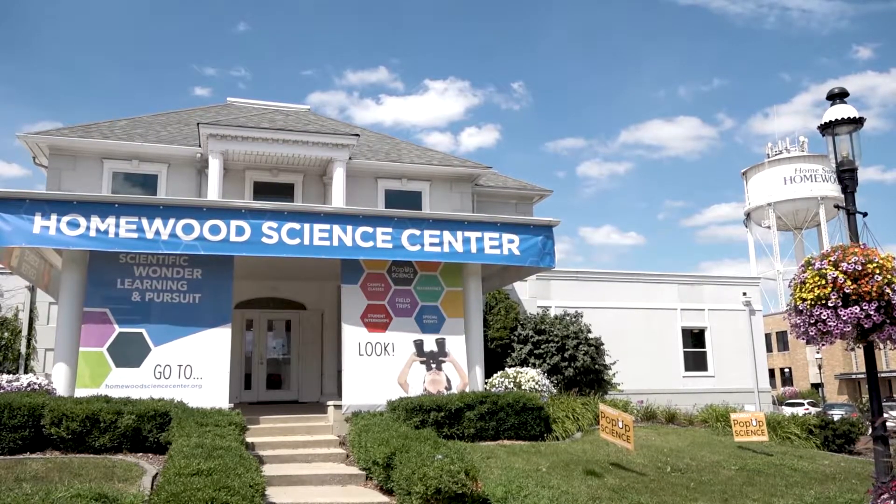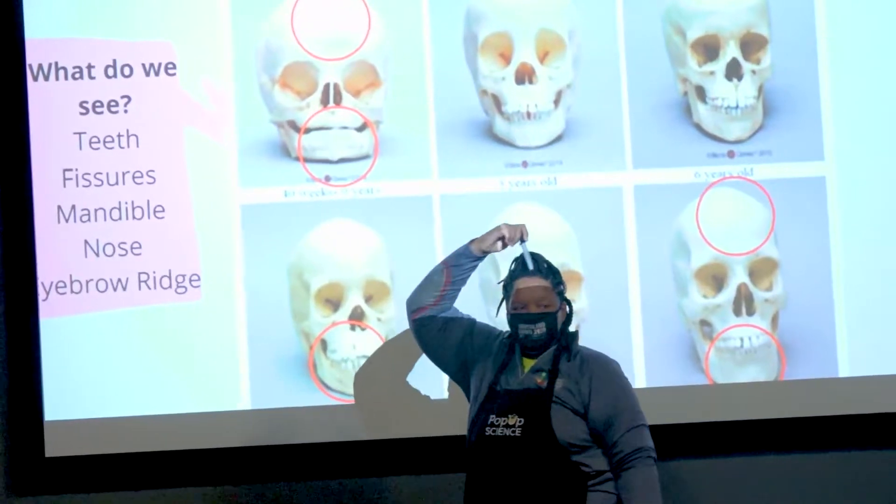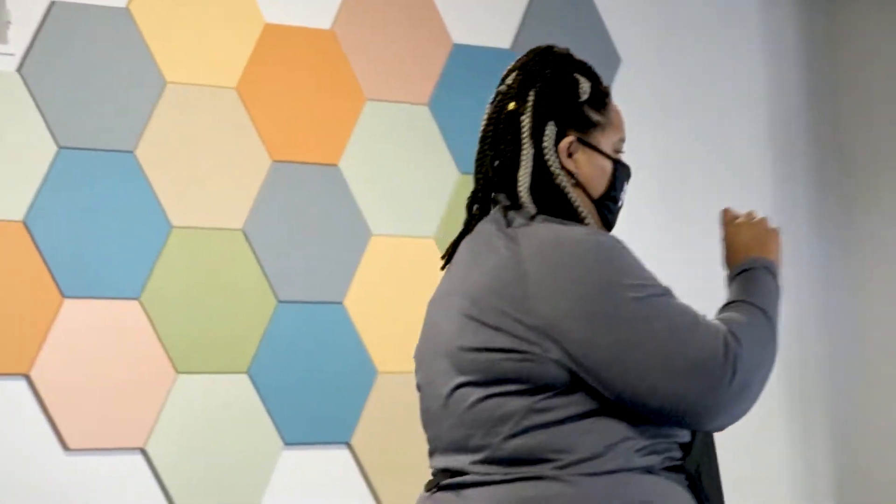The class that I taught at the Homewood Science Center was about forensic anthropology. It was so exciting to have Dominique teach this forensic science class.